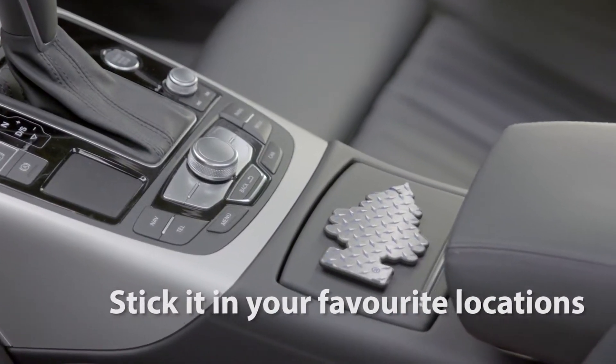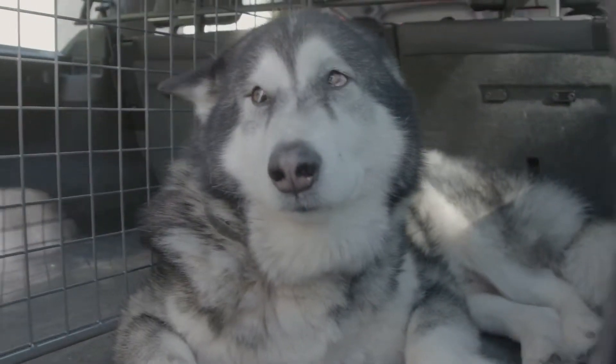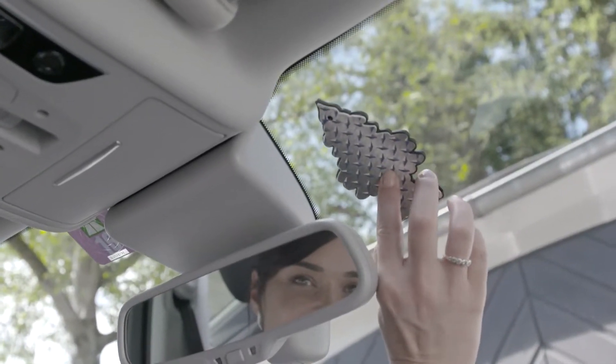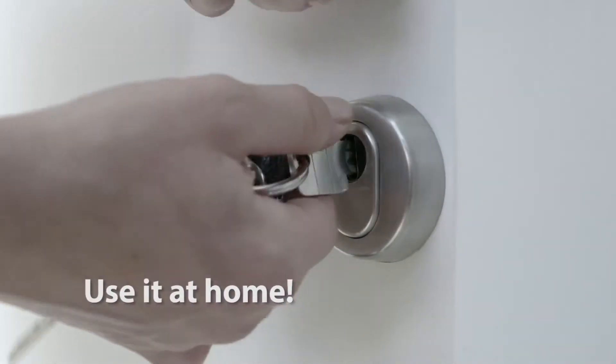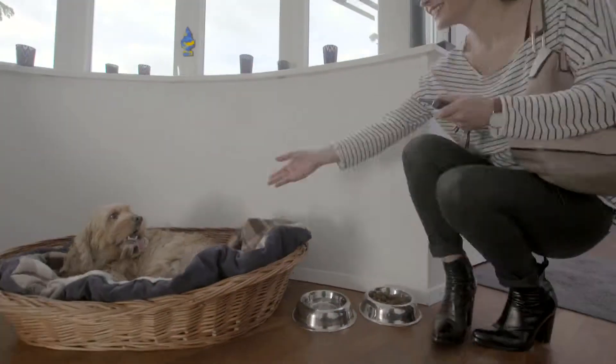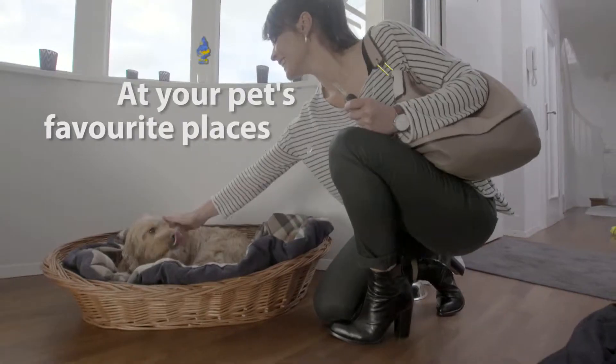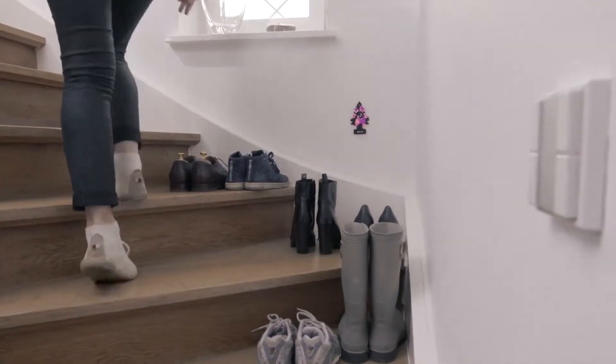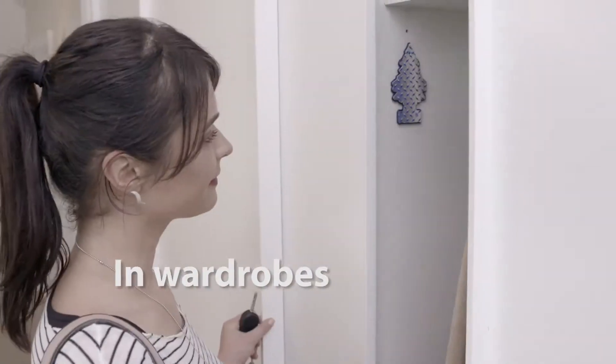On the dashboard, next to the dog crate, just where odours occur, or at the window. Now, also use it at home. There are so many places where you can put your Little Trees air freshener.